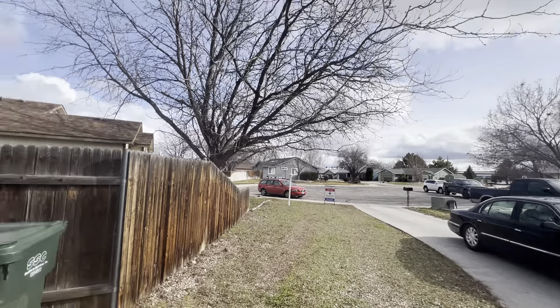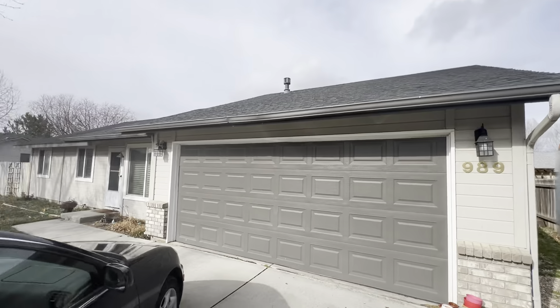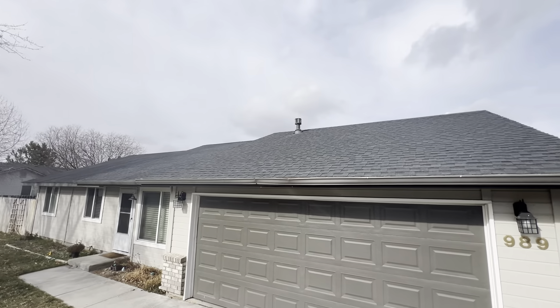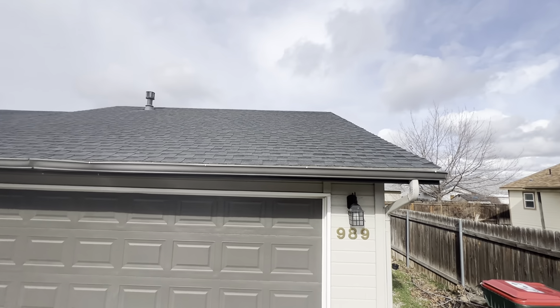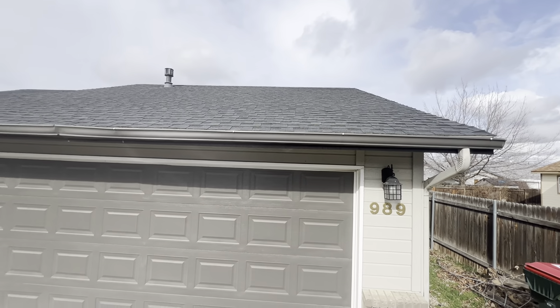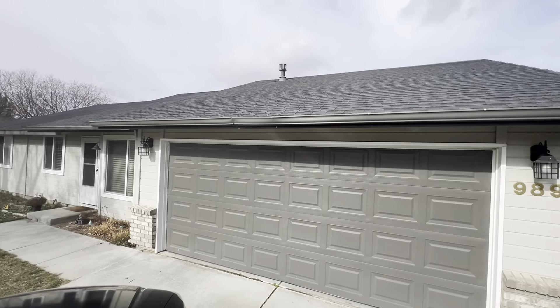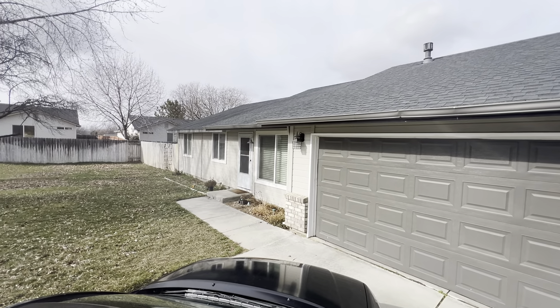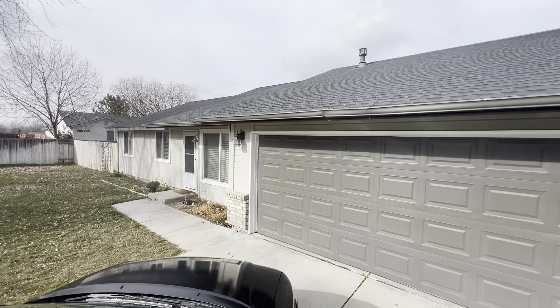Here's the home right here. Roof — it is your three-tab shingle. There's a decent amount of waves in it, but I think that's pretty normal. Hard to tell when the year was installed, but it's three-tab, so it's newer technology, so that's good.